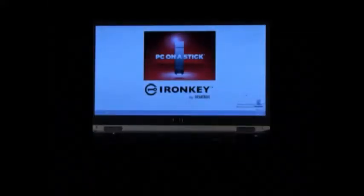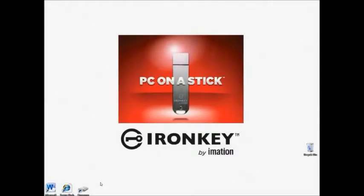Now you've seen how powerful a secure mobile workspace can be for your remote workers. But here's the real beauty of it. When you're done, you just shut off the computer, pull out the stick, and take your entire working session with you. Not a trace of what you've done — any data, any cookies, anything — is left on that hard drive.